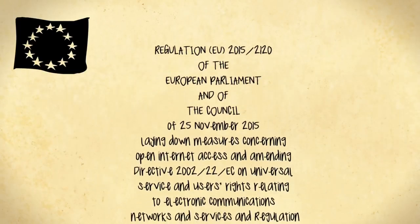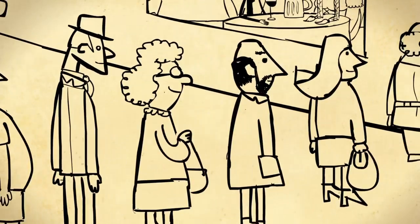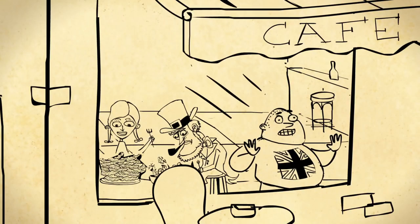But thanks to EU rules on mobile roaming tariffs, at least those calls are cheaper to make. And there's certainly not a shortage of countries wanting to join, even while others may be looking for the exit.